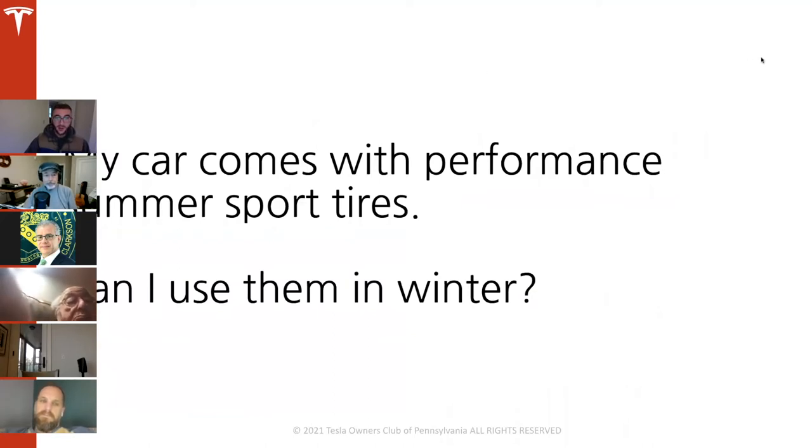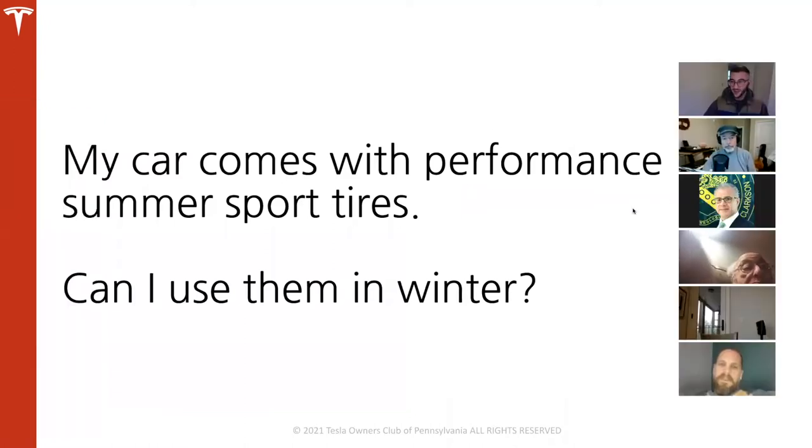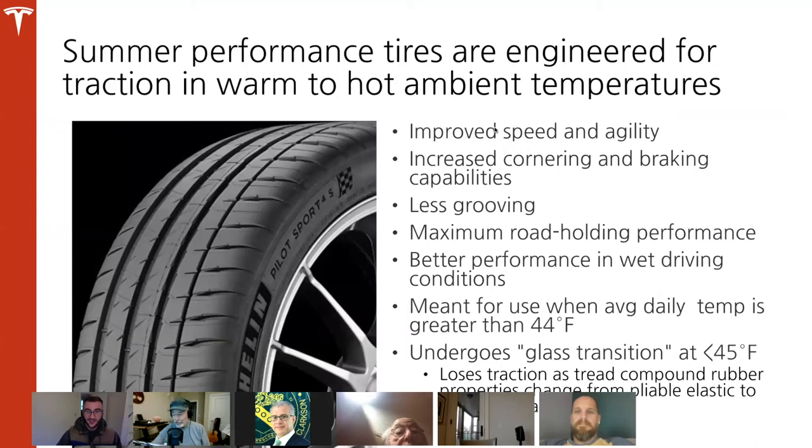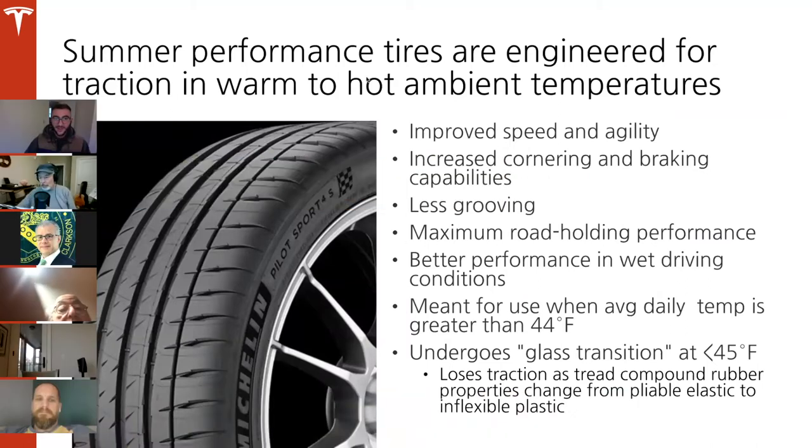My car comes with performance summer sport tires — can I use them in winter? Short answer: no. Summer performance tires are engineered for warm, hot temperatures. They have improved speed and agility, increased cornering and braking, less grooving to maximize road-holding, and better wet performance. They are primarily meant for use when the average daily temperature is greater than 44 degrees Fahrenheit. Below 45°F, there's a 'glass transition' — the rubber compound becomes very stiff and hard, and you lose a lot of traction with the road. I've felt this with my own car; my traction drops dramatically when it gets cold.